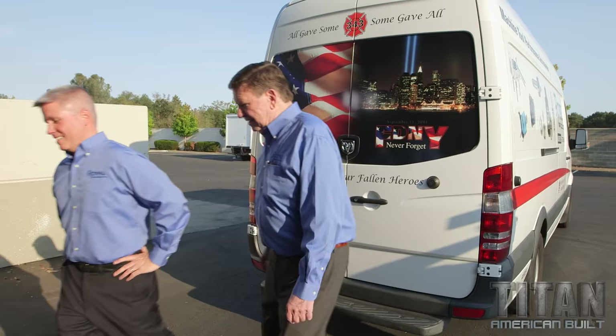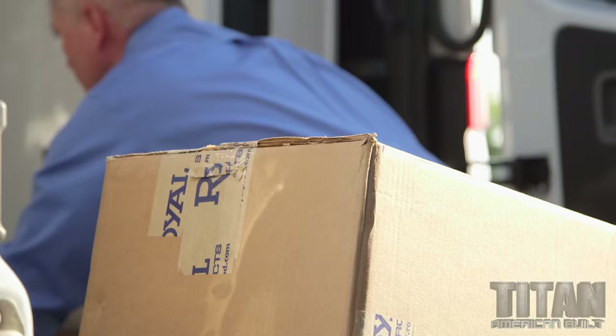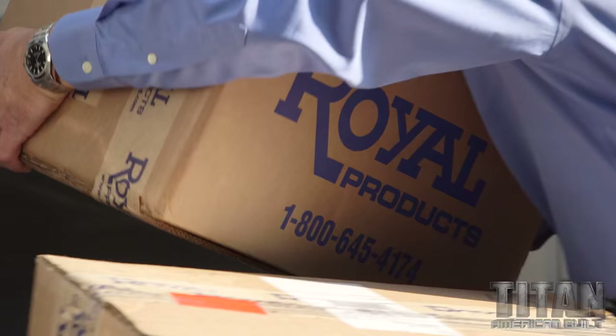One of the cool things about Royal is that we use everything we make. We're kind of like a speed shop for machine tools — we make accessories that go onto CNC machines to make those machines more productive, and every single thing that we manufacture we also use in our own factory to be as productive and competitive as possible.